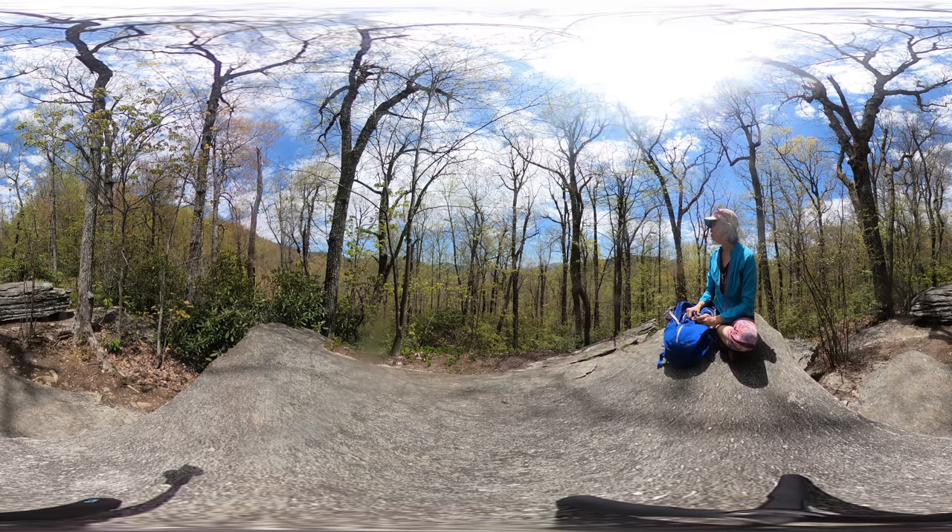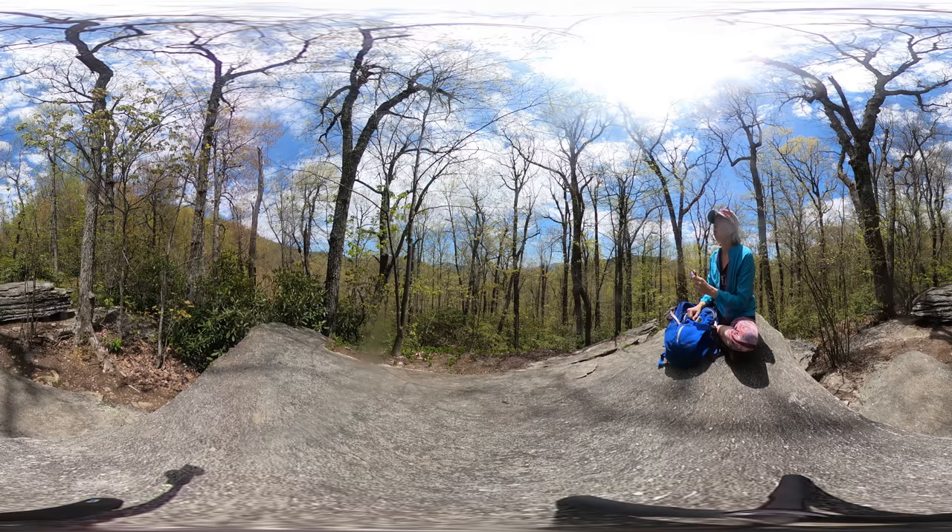Feel free to move the phone around or scroll around on your computer screen and explore this view.